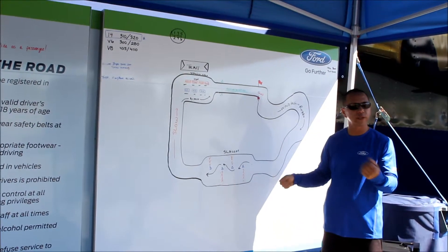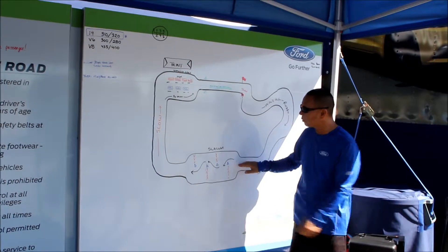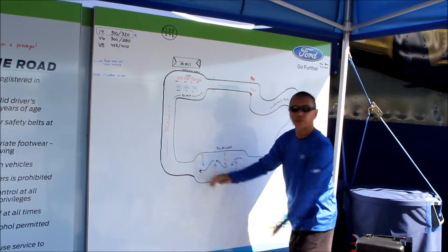Get to that slalom — you can put it in sport mode and feel it nice and responsive through there. And again, look ahead. When you're entering the slalom, your eyes should be looking for the space in between the cones, which helps guide you through.